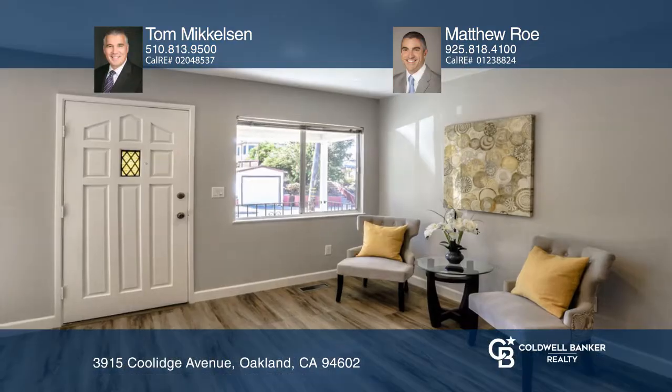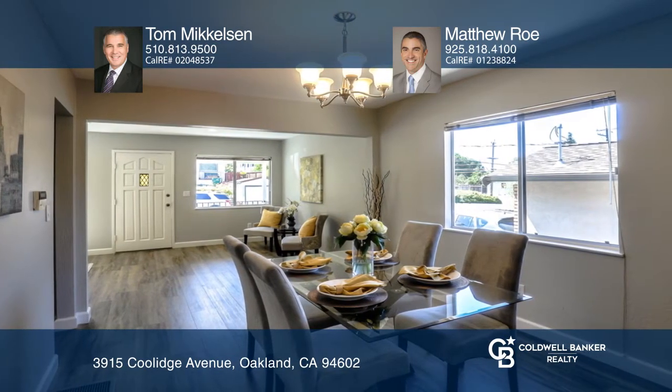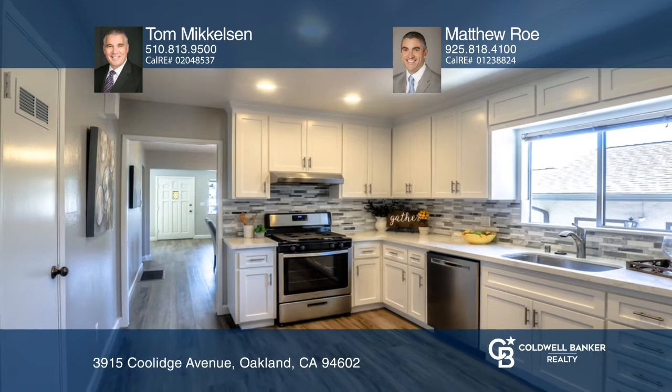This three-bedroom, two-bath Lincoln Highlands home is in a coveted and wonderful neighborhood. This traditional style home has been completely updated throughout and is move-in ready. Enjoy all this home has to offer from the light and bright kitchen with quartz counters and stainless steel appliances to the newly installed vinyl floors and freshly painted walls.